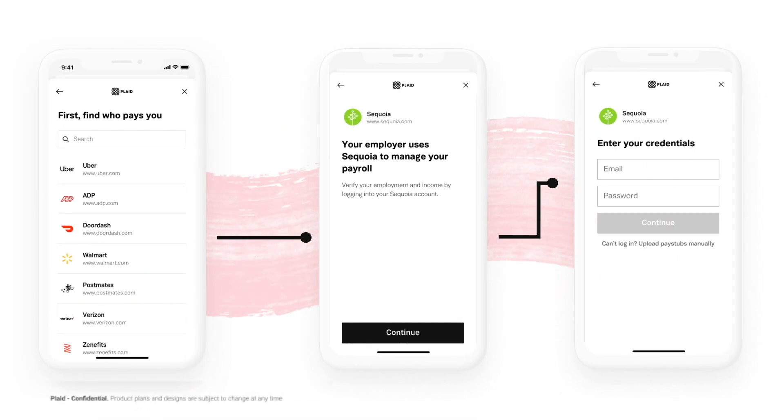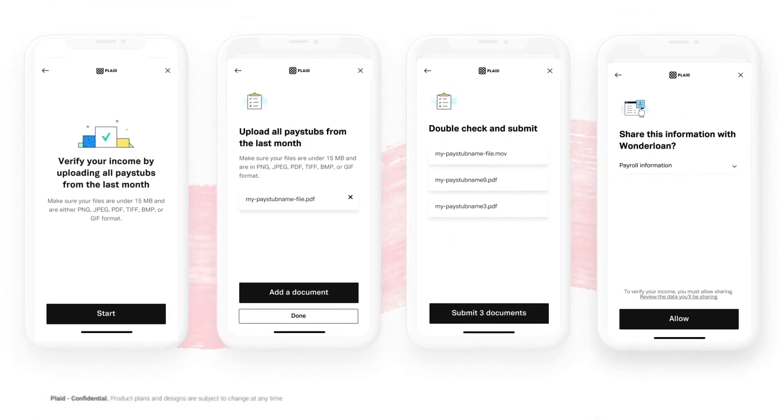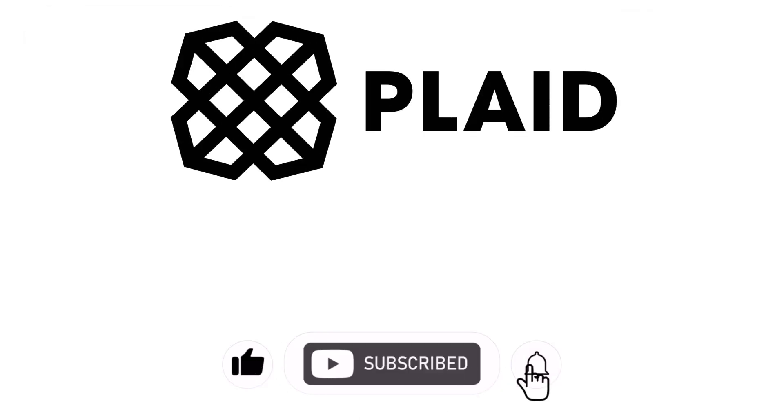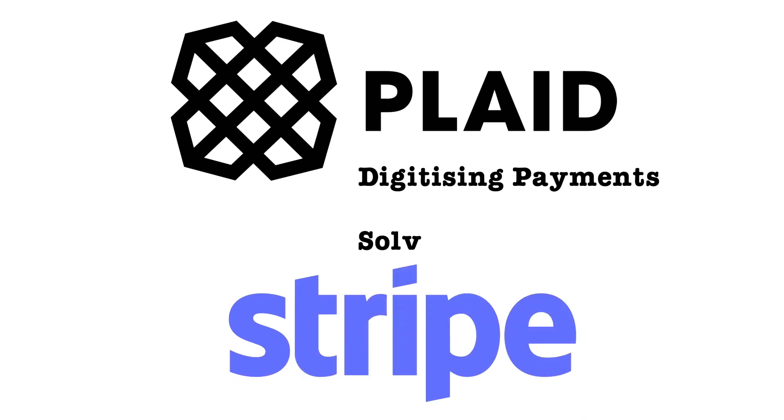But Hockey sees Plaid as a core building block for new startups, because they're effectively gatekeepers for the financial services system, reaching tens of millions of end users. Plaid is now being used in the same sentence as Stripe when it comes to digitizing payments, and like Stripe, Plaid are solving problems that were incredibly hard to do previously.